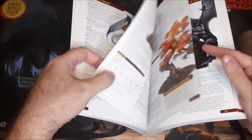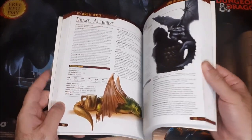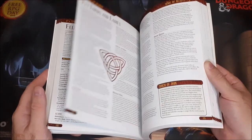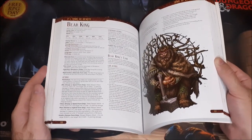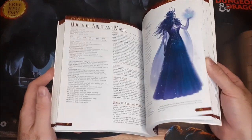Then we have some different Drakes here, including the Alehouse Drake — just love that one — and the Ash Drake. Again just a lot of cool stuff in here. It's always nice to have a new collection and assortment of monsters to use. If you've got players that have been playing for a long time and may have seen it all, this gives you some new options to throw at them.